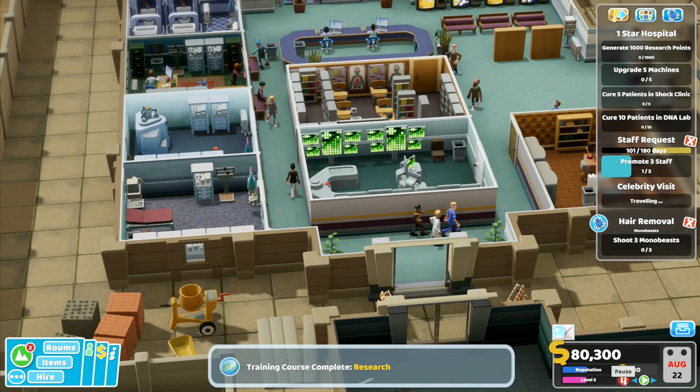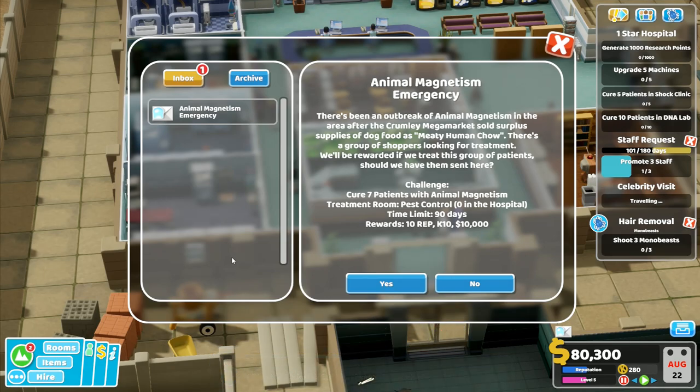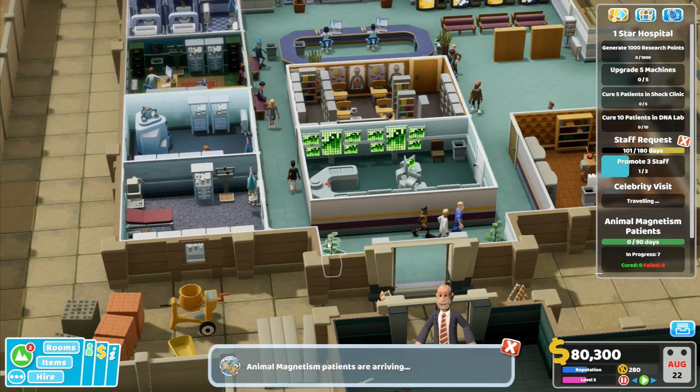Training course complete. Animal magnetism — we've got to build a new animal magnetism lab. There's been an outbreak of animal magnetism in the area after the Crumbly Mega Market sold surplus supplies of dog food as meaty human chow. There's a group of shoppers looking for treatment. We'll be rewarded if we treat this group of patients. Should we have them sent here? Yes, absolutely we should.